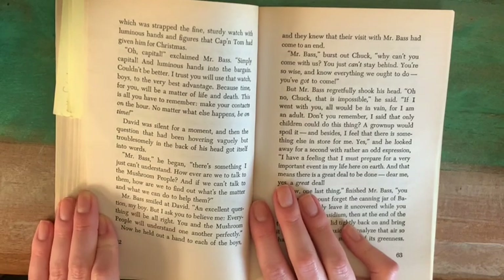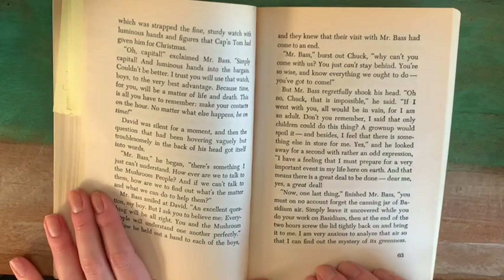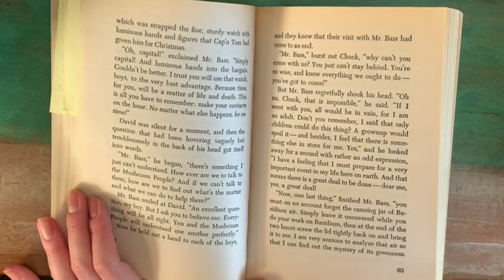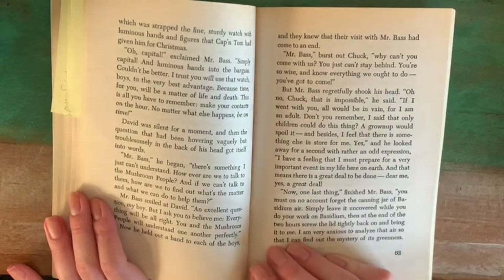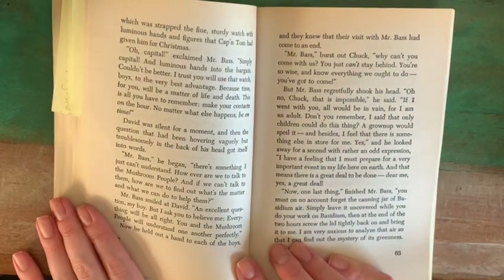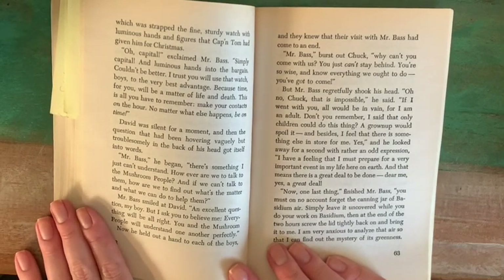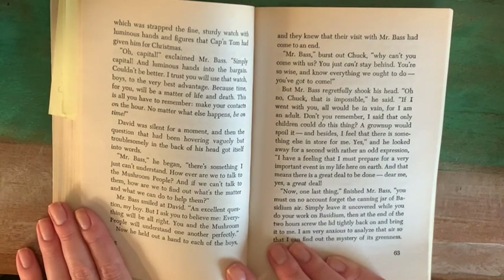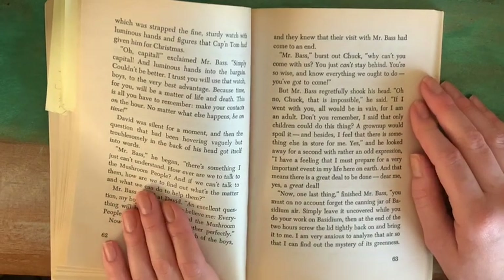David was silent for a moment, and then the question that had been hovering vaguely but troublesomely in the back of his head got itself into words. "Mr. Bass," he began, "there's something I just can't understand. However are we to talk to the mushroom people? What if we can't talk to them? How are we to find out what's the matter? What we can do to help them?" Mr. Bass smiled at David. "An excellent question, my boy, but I ask you to believe me. Everything will be all right. You and the mushroom people will understand one another perfectly."